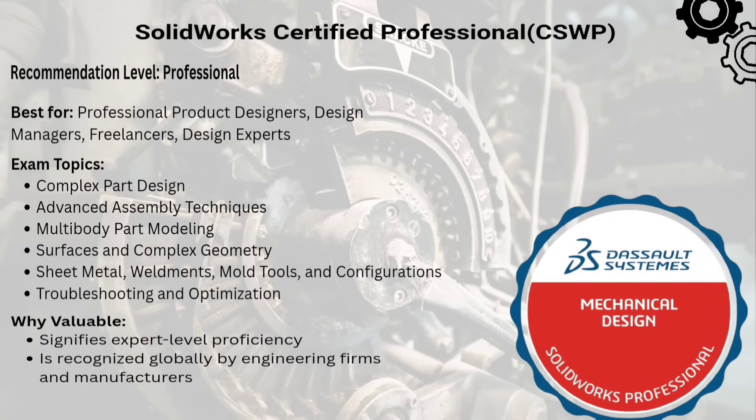The sixth one is Certified SolidWorks Professional, or CSWP — a solid mid-level certification that tests your knowledge in part modeling, configurations, assemblies, and more. It is widely accepted in mechanical industries.